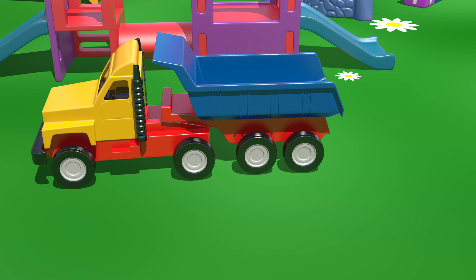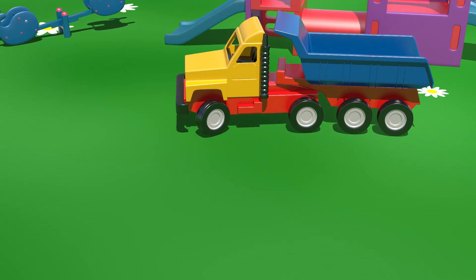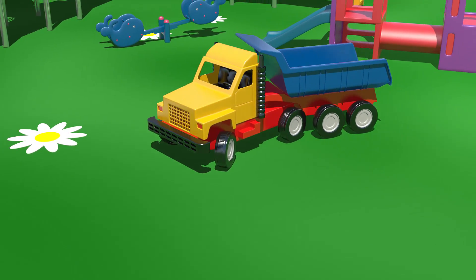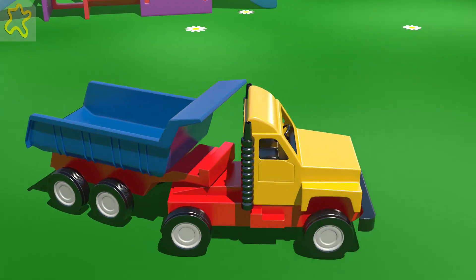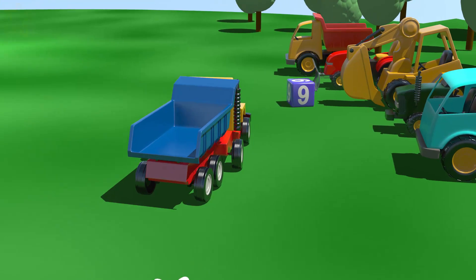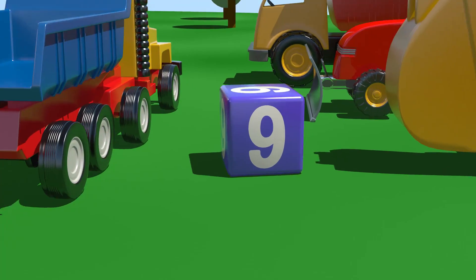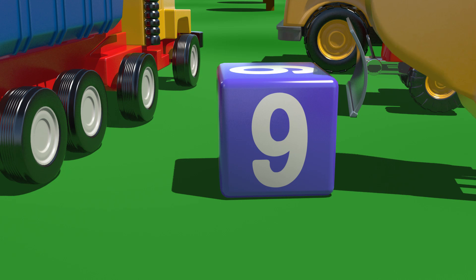Great! Our truck is ready to go. Now, let's go and find a block with number nine written on it. Look! There it is! Let's load it into our truck.